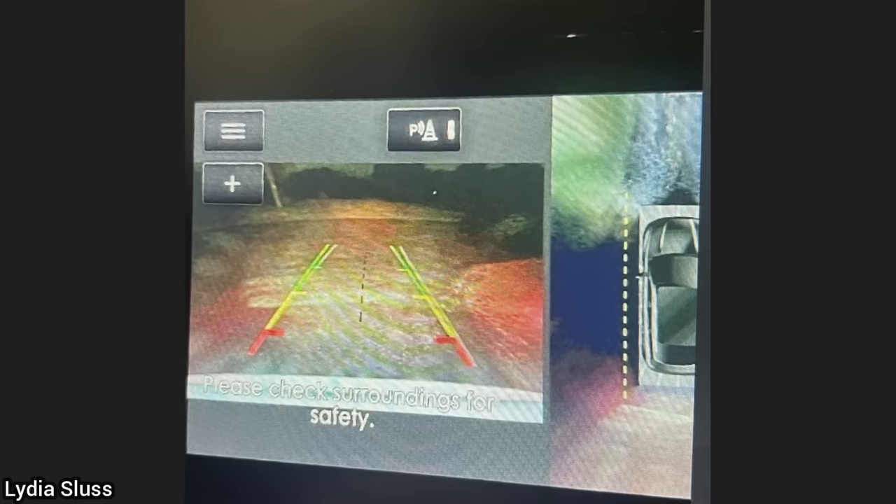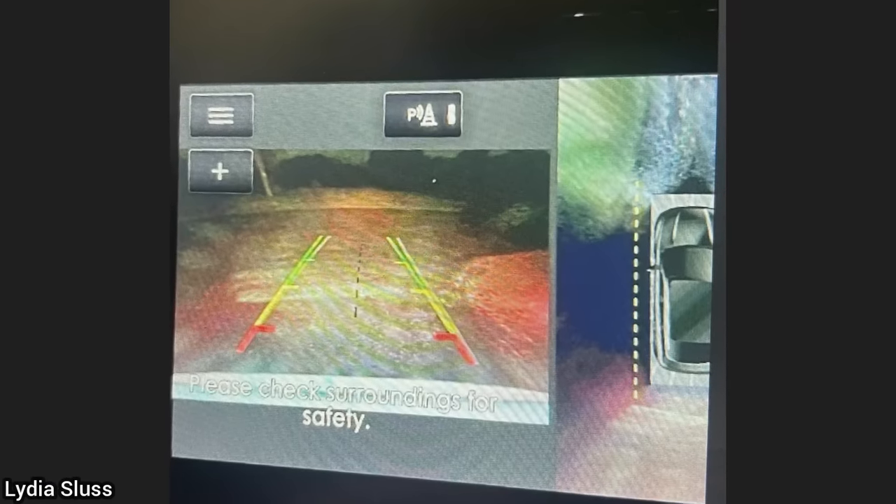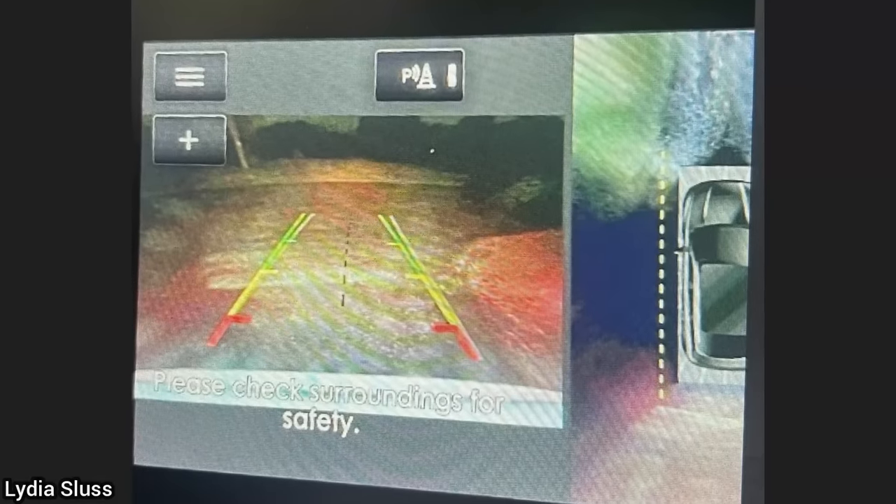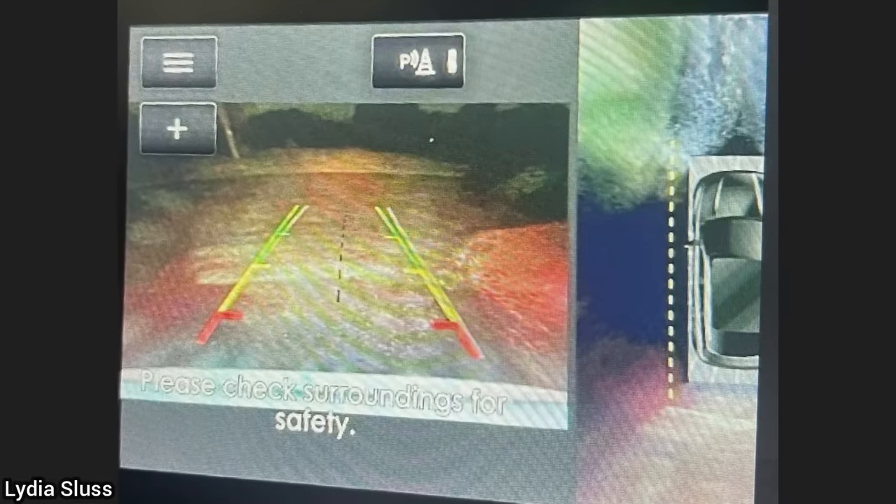This vehicle was brought in as the customer said the backup camera is red at night. The shop had to explain to the customer that it's the brake lights. But the customer was not happy with that answer and filed a complaint with the manufacturer.